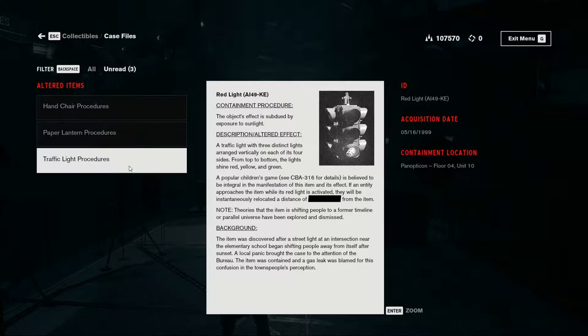Red Light, altered item 49-KE. Containment procedure: the object's effect is subdued by exposure to sunlight. Description: a traffic light with three distinct lights. They have to actually explain — yes, we have three distinct lights, not five or six, it's three distinct. Arranged vertically on top of it, on each of its four sides. From top to bottom, the lights shine red, yellow, or green.